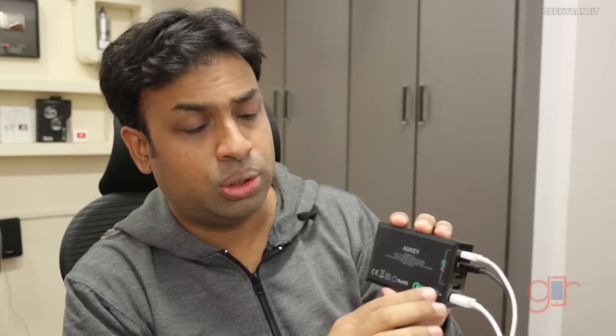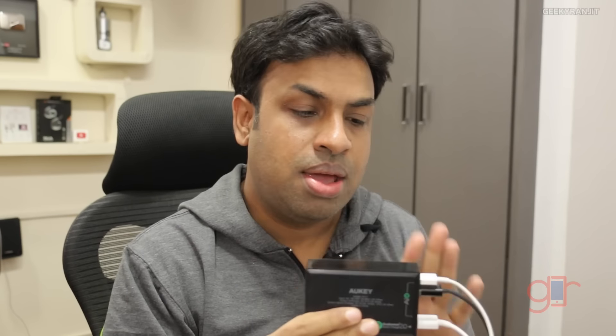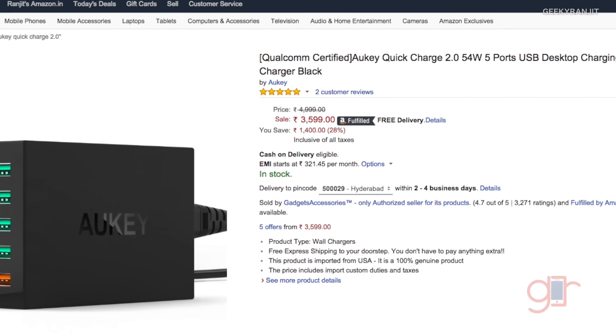Next is the Aukey 5-port USB charging dock. It has five USB ports so you can charge five different devices simultaneously. The first port has Qualcomm Quick Charge 2.0, so if your devices support it you get fast charging. I use this daily and really like it. The downside is the price: the Qualcomm Quick Charge certified version costs around 3,500 rupees, while the normal version without quick charging is around 1,200 rupees.